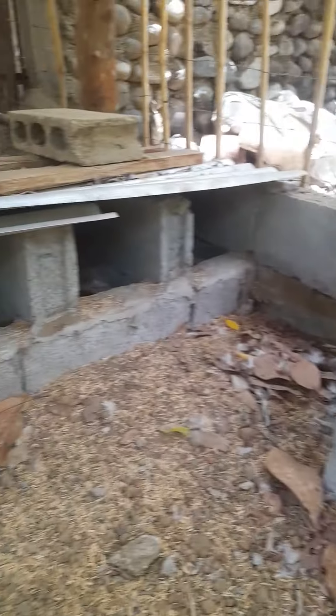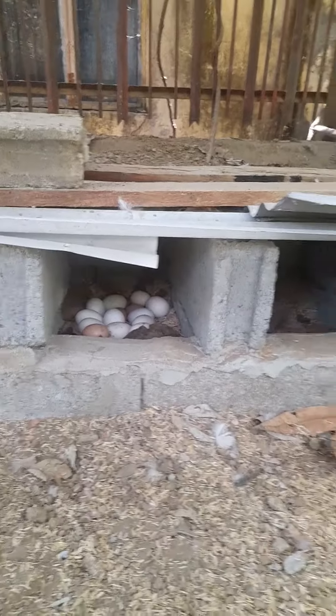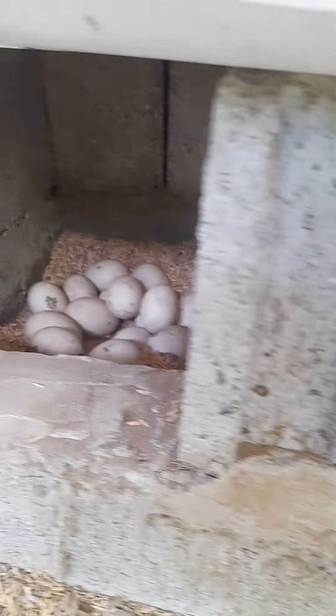Ganito ang ginawa ko sa itlogan ng pato ko — this is what I did with my duck's egg area. I designed this one. Lots of eggs guys, look — so many!